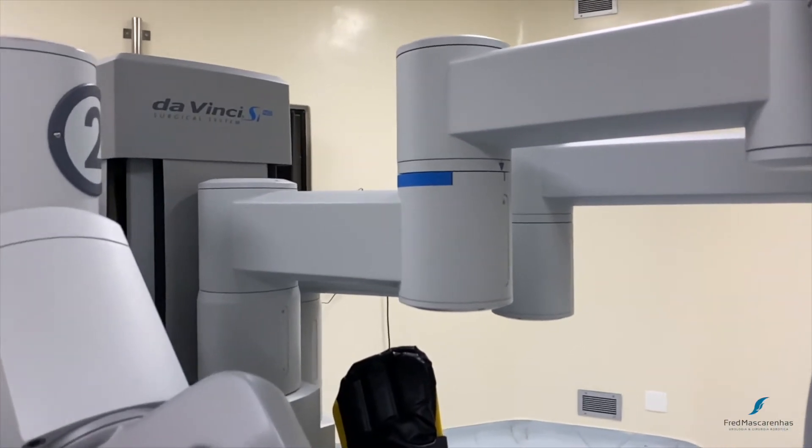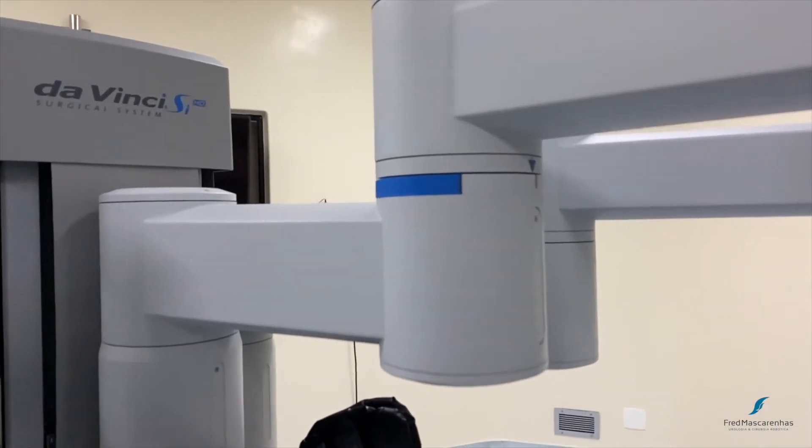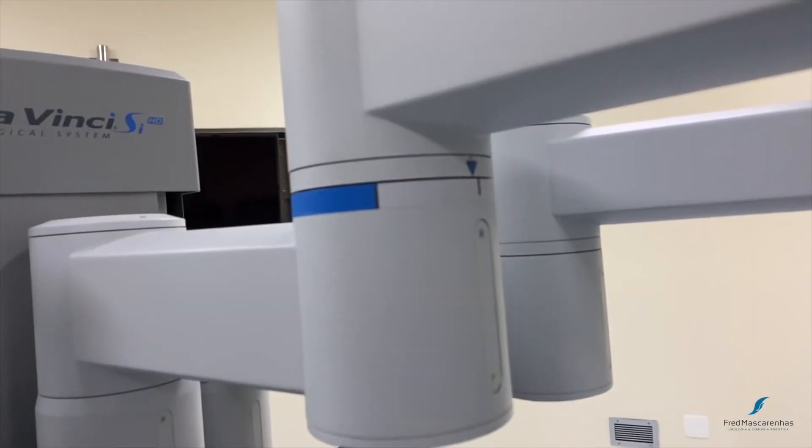The sweet spot rule is not obeyed here. Notice that the blue arrow is not in the sweet spot zone.